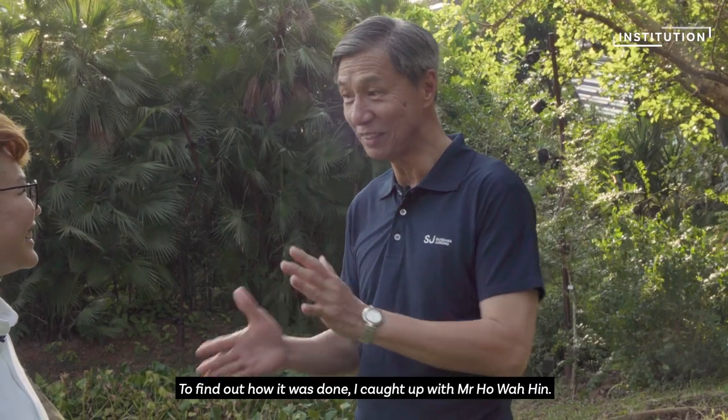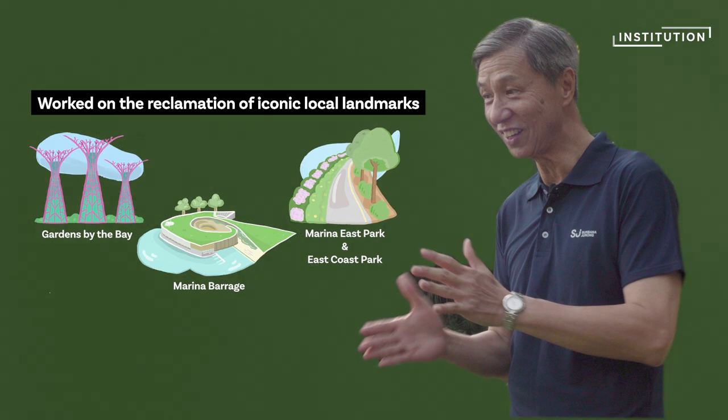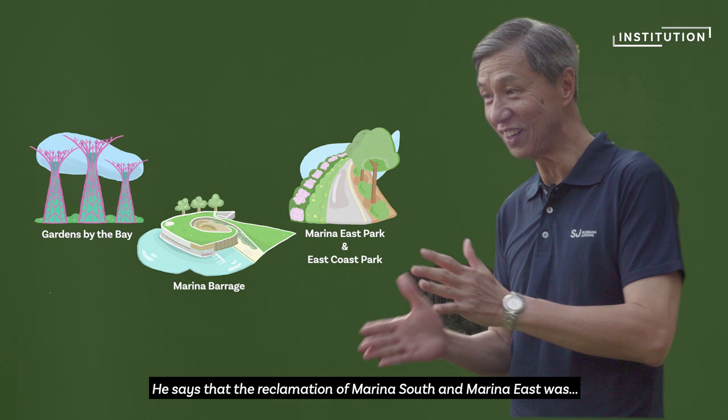I caught up with Mr Ho Wahin. He's currently a coastal engineer at Surbana Jurong, one of Temasek's portfolio companies. The veteran engineer has worked on many land reclamation projects. He says that the reclamation of Marina South and Marina East was special.